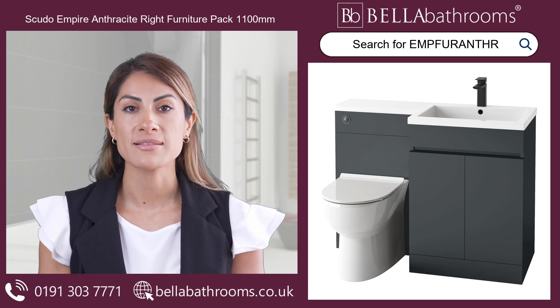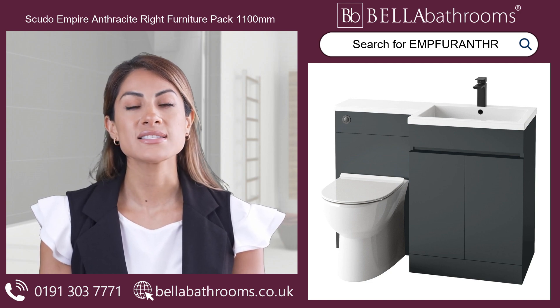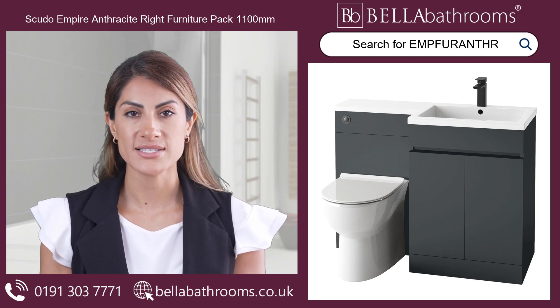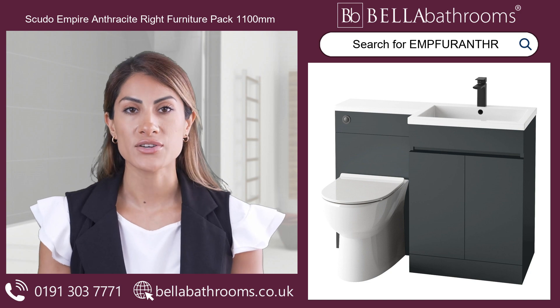Don't settle for an outdated bathroom. Upgrade to the Scudo Empire Anthracite Right Furniture Pack 1100mm and create a sophisticated sanctuary you'll love spending time in. Discover this, and the rest of the Scudo Bathroom Furniture range at bellabathrooms.co.uk.